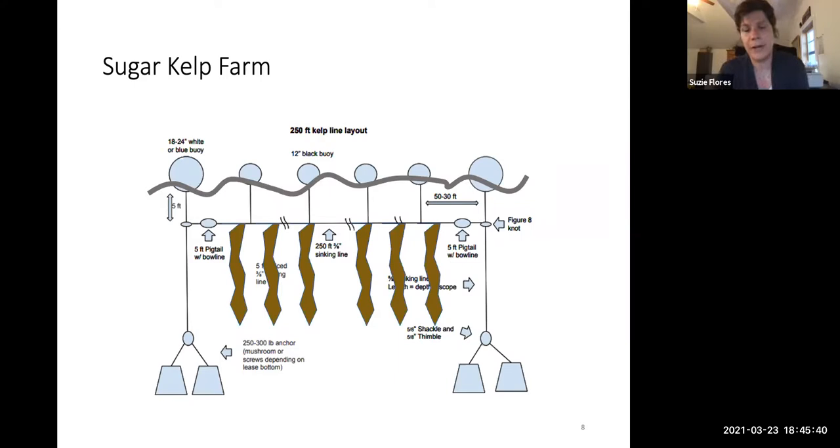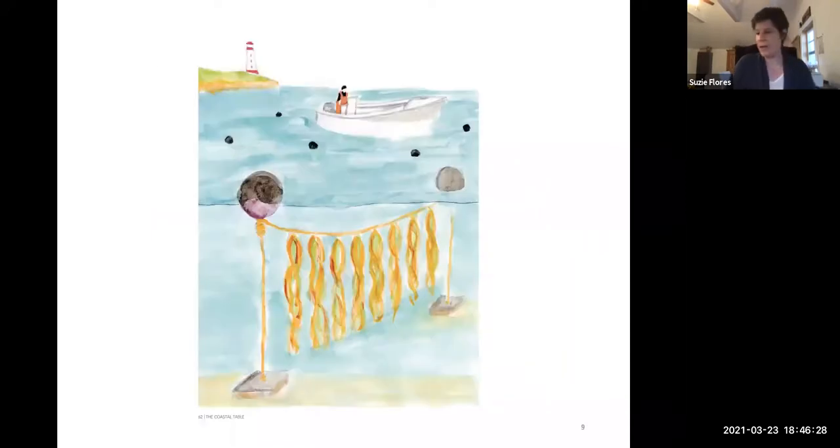This is a rudimentary drawing of what that underwater action looks like. The seaweed is growing on a line suspended about three to five feet below the surface. The seaweed grows from nutrients in the water as well as from access to sunlight, which is why we don't suspend that line any deeper. It also allows us to access the seaweed line from the boat — we don't have to dive. We just pull the boat alongside the line, use a boat hook, pull the line up, and inspect the seaweed to measure growth rates.